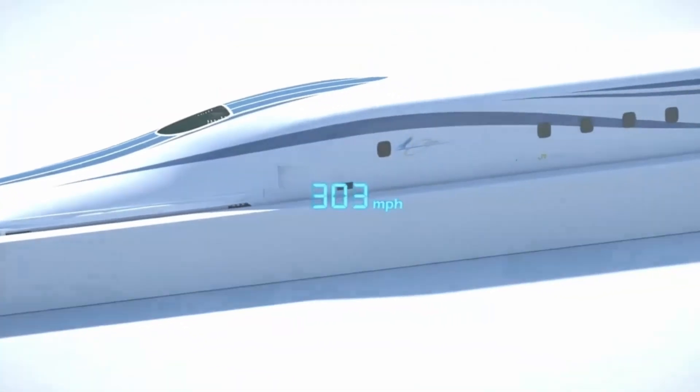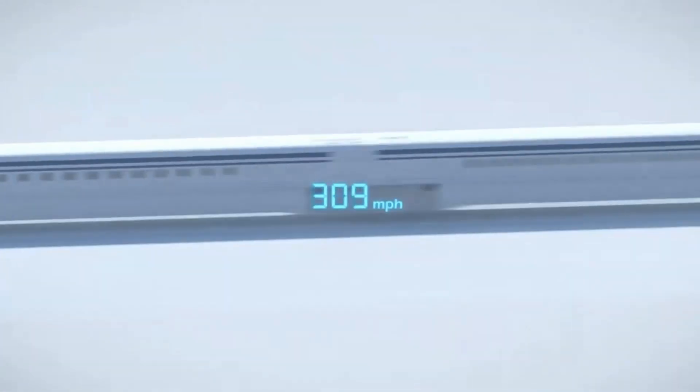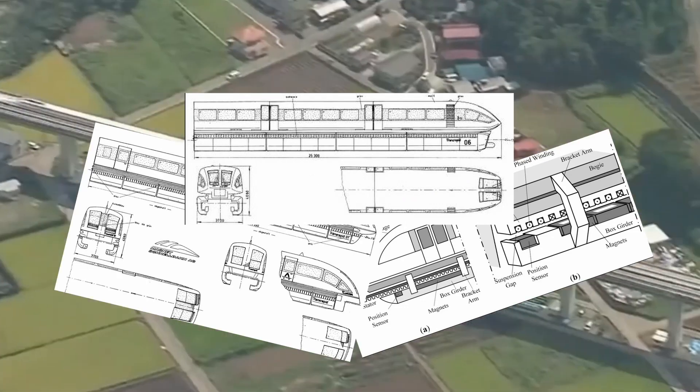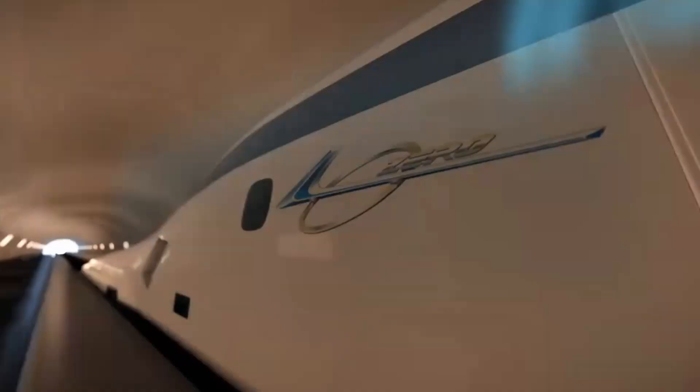And that's the physics behind the maglev train. With the ability to travel at speeds over 300 miles per hour, this technology showcases the fascinating interplay between magnetism, electromagnetic induction, gravity, and energy conversion.